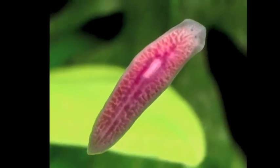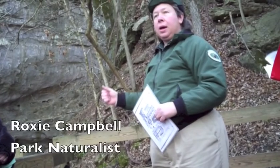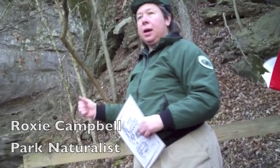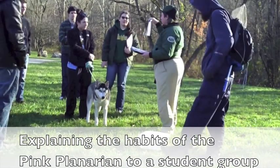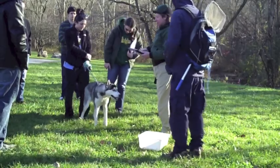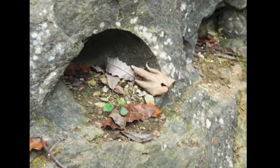The Pink Planarian is endemic to the Devil's Icebox cave system. The only place in the world that it's found is here in the park, so that's pretty unique. A few people have seen it. To find it, you have to get on your hands and knees and pick up rocks in the stream. It's pretty shy, living in this remote cave.